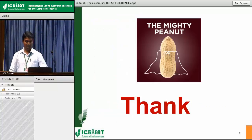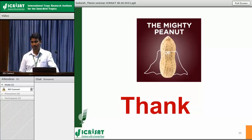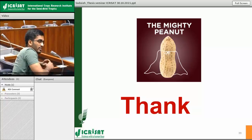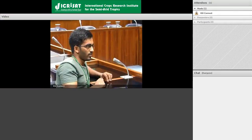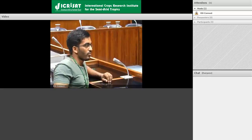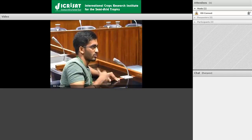Thank you. That's a nice presentation. I think there will be some questions. Did you find any association between low iron content and any chlorosis symptoms in the population or parents? No, I have not checked that — though chlorophyll does contain iron, we have not looked into that matter. The body yield was also not much affected.